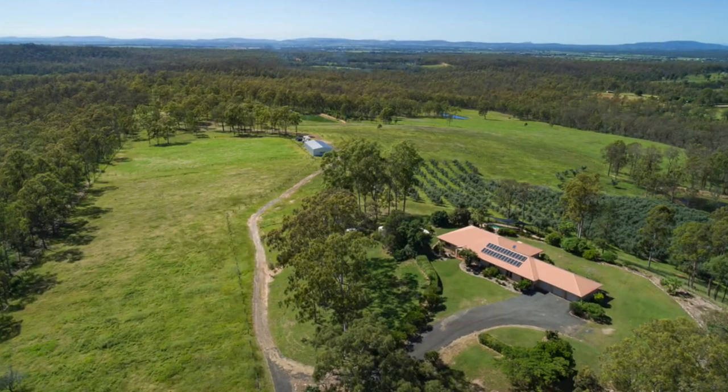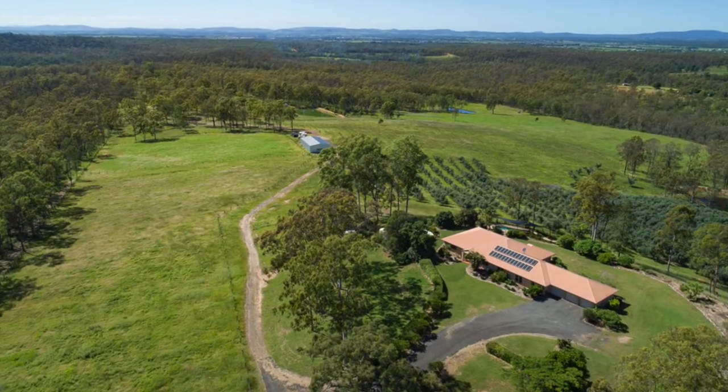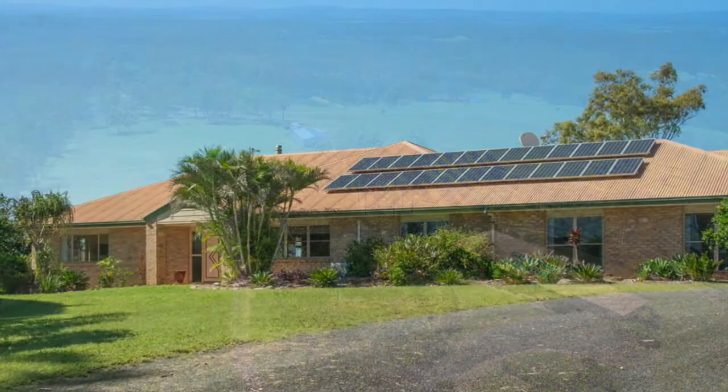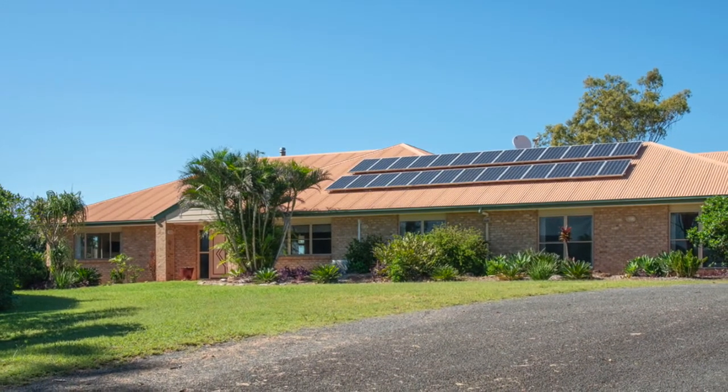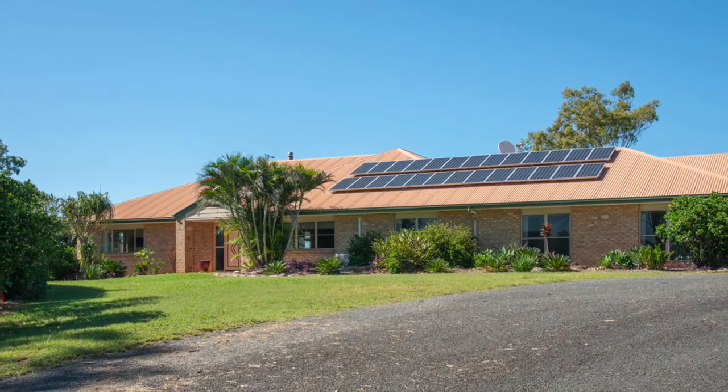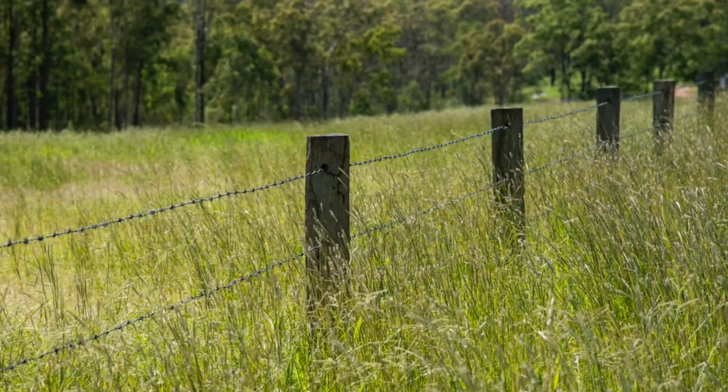The Offering of Phoenix Grove presents you with the opportunity to secure a property boasting quality country, secure water and a great home. The property is located around an hour from Brisbane, 40 minutes from Toowoomba and just 10 minutes to Gatton and the local UQ University campus.